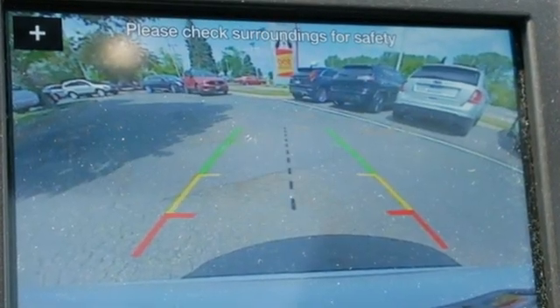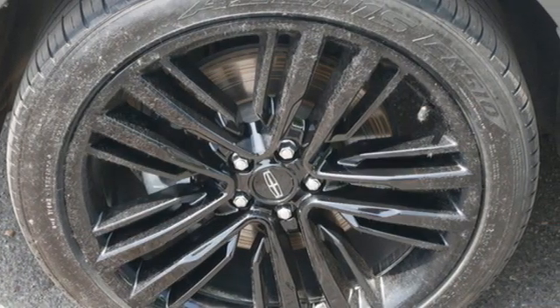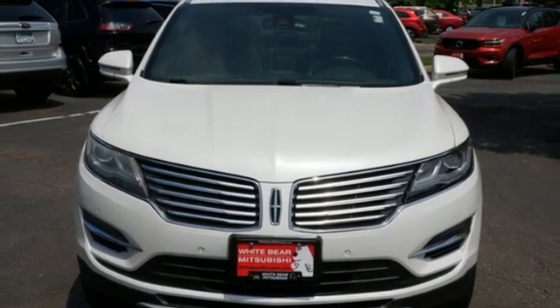Automatic transmission, four-wheel drive, integrated navigation system with voice activation, Wi-Fi hotspot, front heated and ventilated leather bucket seats, rear parking sensors.